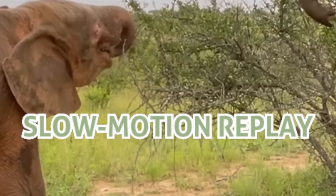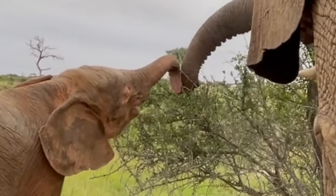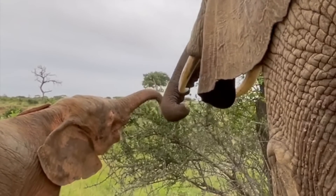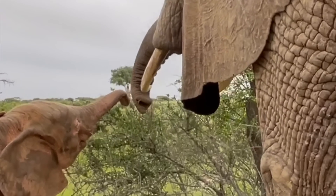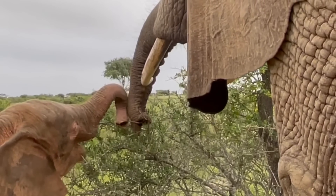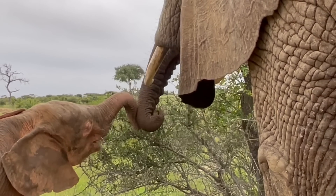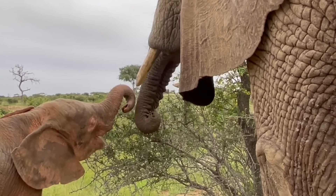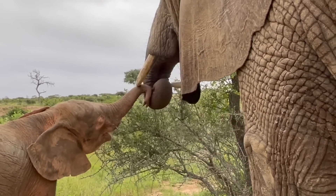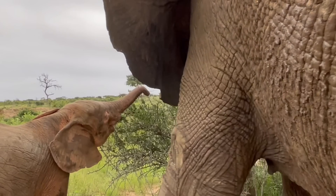We love little moments like this. This is the matriarch of the Jabalani herd, Tokwe, with little Kanyisa. They are spending some quality time together browsing in the wild. Their trunks come together as they search out for leaves or branchlets on a low-lying bush. Kanyisa seems to try to follow and copy Tokwe's behaviour, which is how calves continue to learn. Tokwe decides on a few small twigs and plucks her chosen branchlets before guiding them into her mouth.